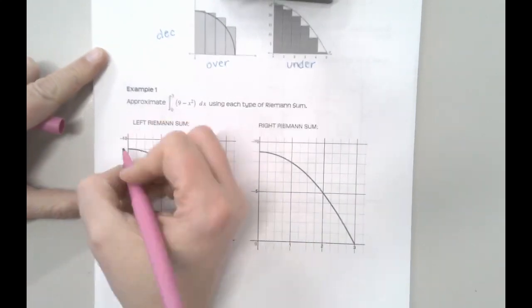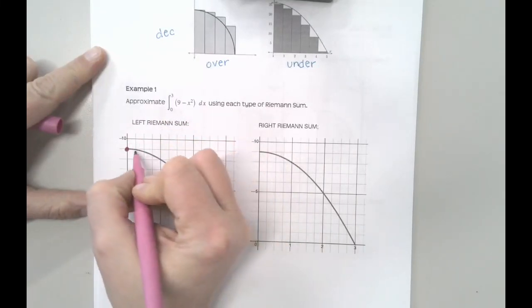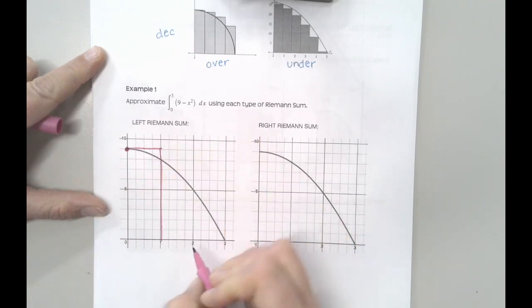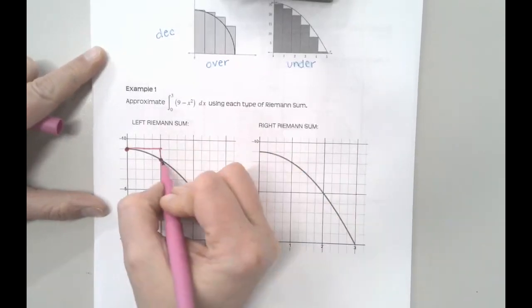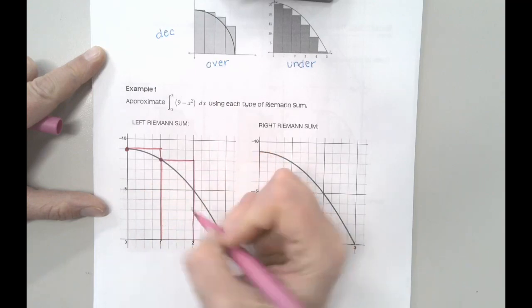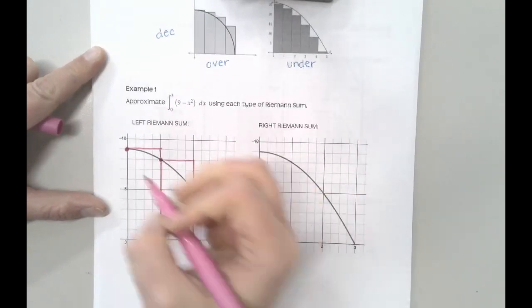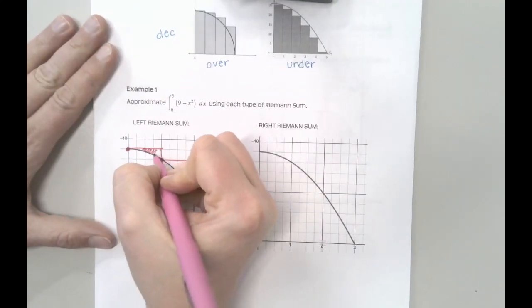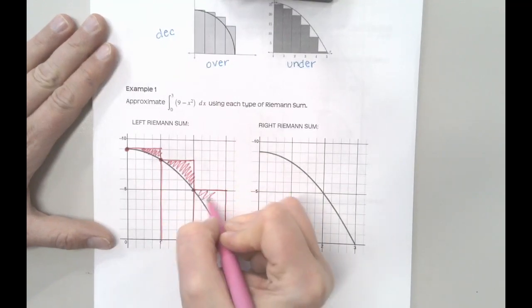For a left-handed Riemann sum, I want this rectangle to start at the left endpoint and go across to the 1, then from 1 to 2 the left corner is my anchor, and from 2 to 3 the left corner gives me my rectangle. This is definitely going to be an overestimate because I have extra space up here, which I knew because this is a decreasing function.